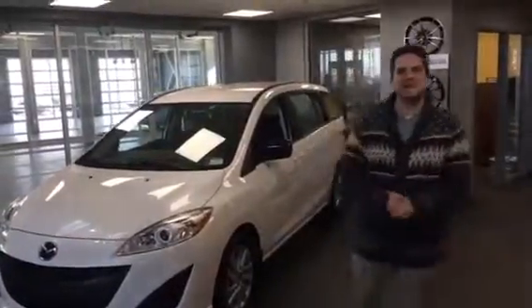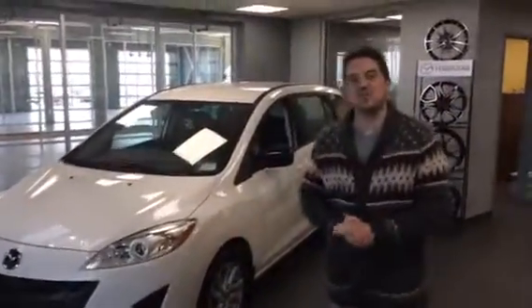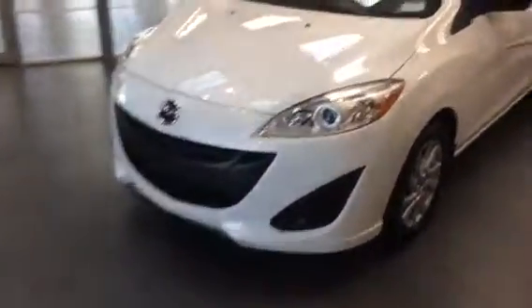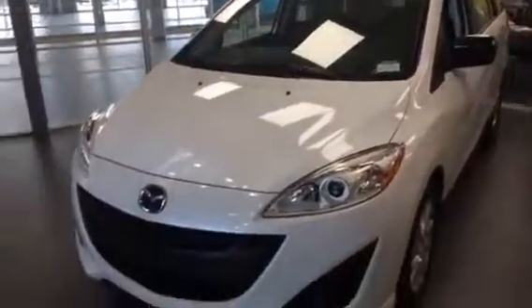Hello Jeffrey, Jared Ayton here from LA Mazda. I want to thank you for your inquiry on our 2016 Mazda 5. This one is the 2017 in our showroom, same options as the 2016.